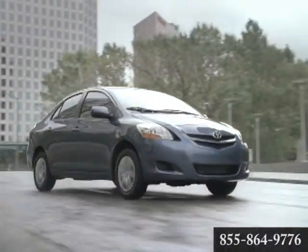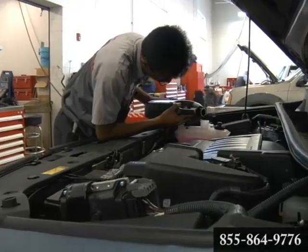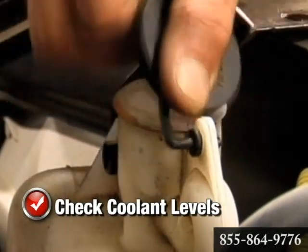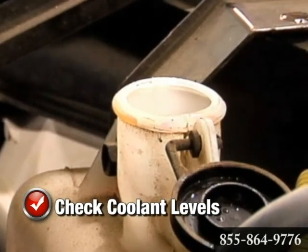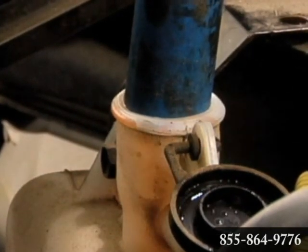Keep your engine from losing its cool and improve performance when you take advantage of our cooling system service. As a general rule, coolant level should be one to two inches below the radiator filler neck when cool. If the coolant is over two years old or has rust in it,